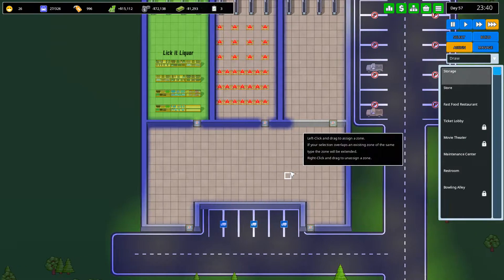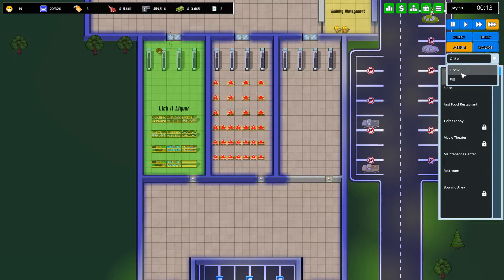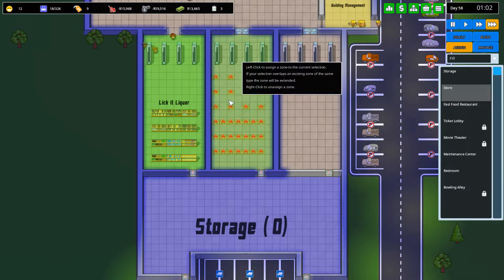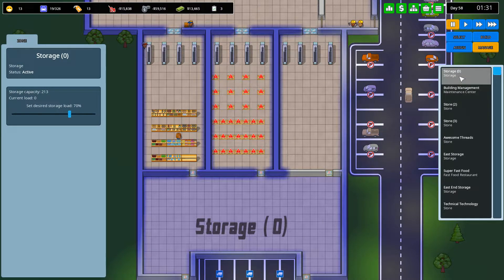Hello ladies and gentlemen and welcome back to another episode of Another Brick in the Mall. We're going to pick up where we left off on the last episode. We're going to assign this as storage area so that we can assign these as stores. Now let's manage said storage area.